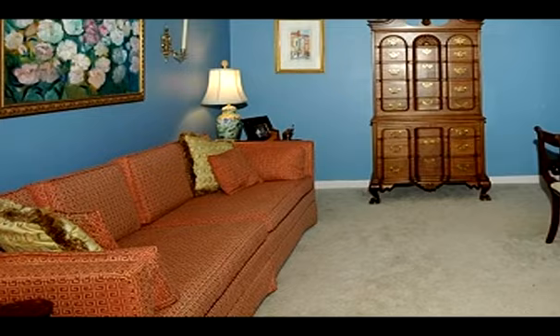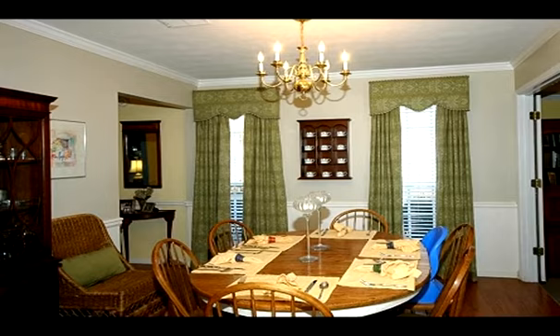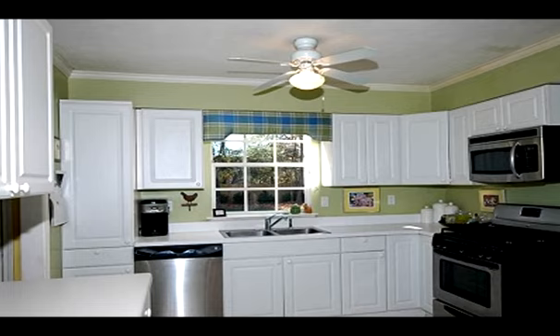This charming four bedroom, two and one half bathroom, four sided hardy plank home with a screen porch and fenced level yard is located in the heart of popular Peachtree Corners and is in the number one Simpson Elementary School District.